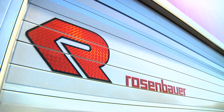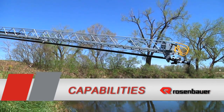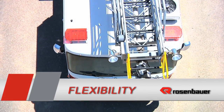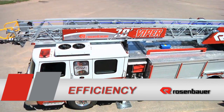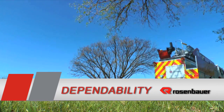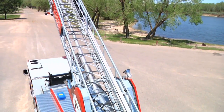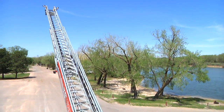Rosenbauer Aerials Innovation: Safety, Capabilities, Flexibility, Efficiency, Quality, and Dependability. Rosenbauer Aerials — setting a new standard of excellence.